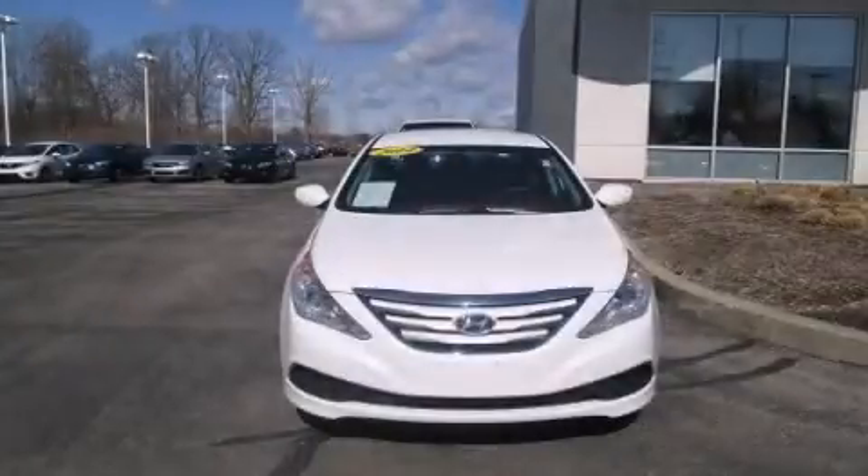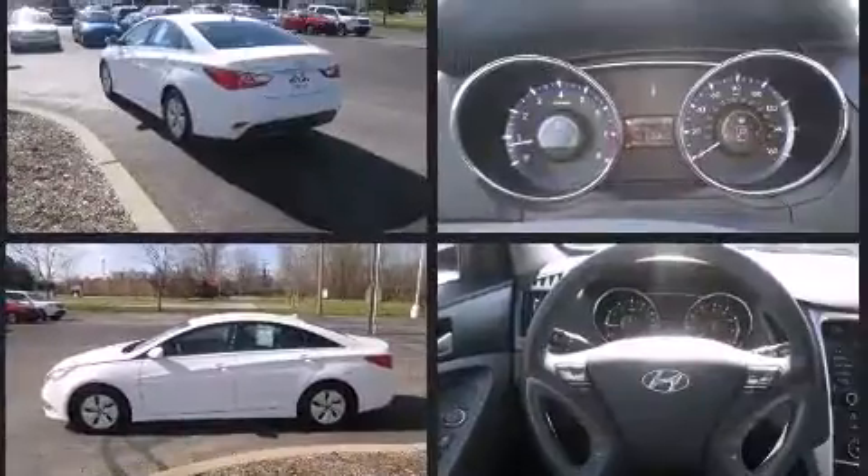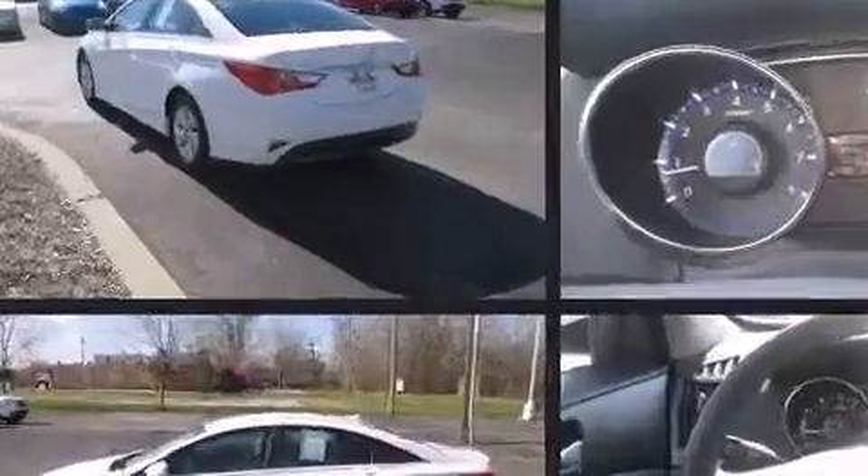Treat yourself to a test drive in the 2014 Hyundai Sonata. With less than 40,000 miles on the odometer, this four-door sedan prioritizes comfort, safety, and convenience. It features a front-wheel drive platform, an automatic transmission, and a 2.4-liter four-cylinder engine.